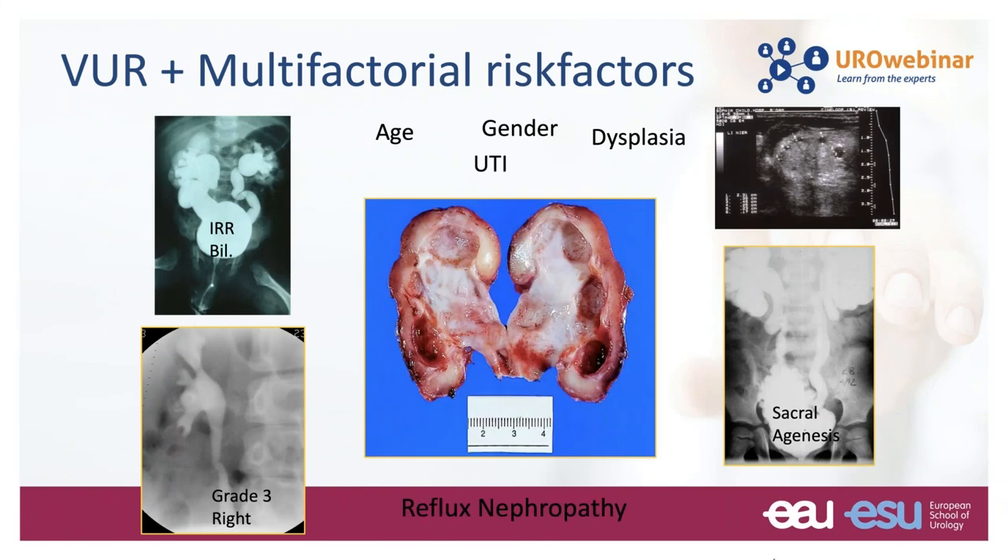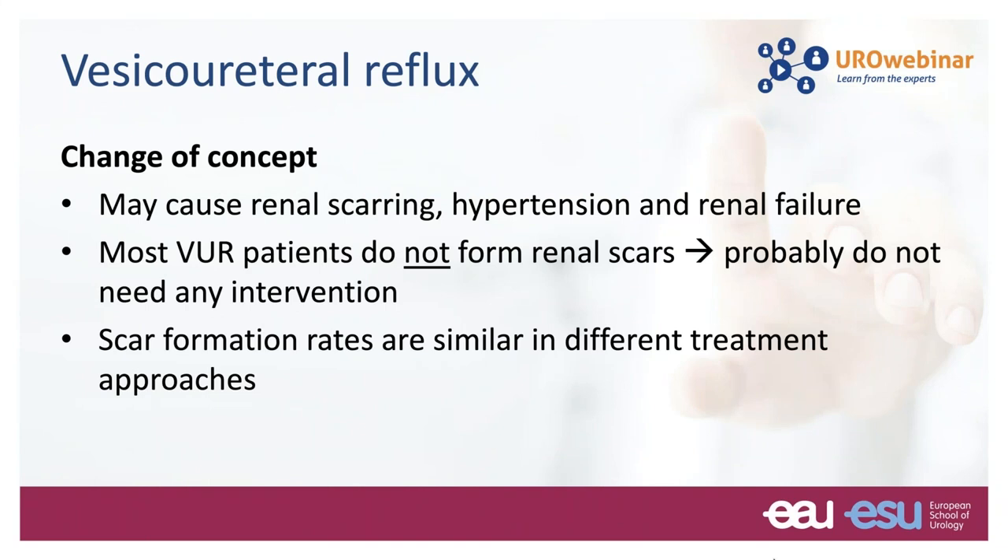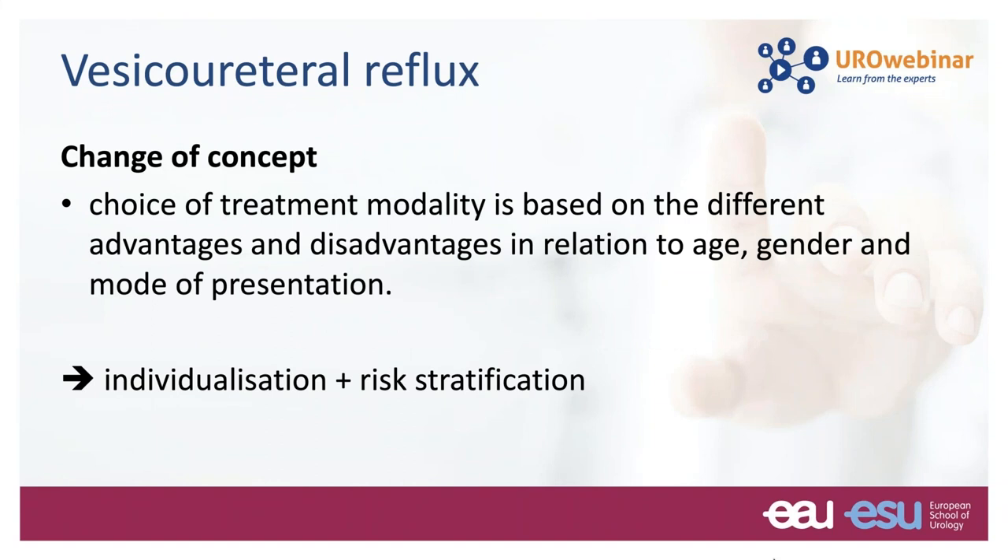We know that there are many risk factors that impact the kidney: intrarenal reflux, renal dysplasia, and neurogenic bladder dysfunction. Reflux may cause renal scarring, hypertension, and renal failure, but most reflux patients do not form renal scars and probably don't need any intervention. Scar formation rates are similar across different treatment approaches. The choice of treatment modality is based on the different advantages and disadvantages in relation to age, gender, and mode of presentation. The focus should be on looking at the individual and doing risk stratification.